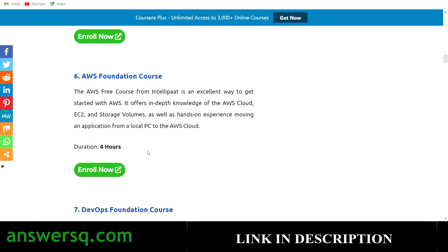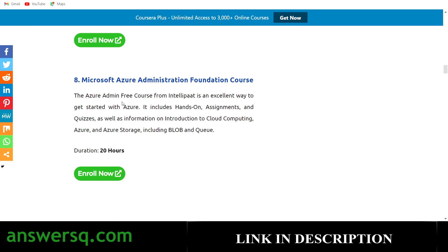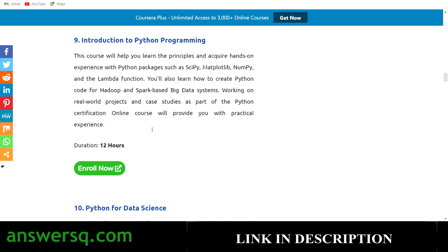The seventh is DevOps Foundation Course with 4 hours of content. The eighth is Microsoft Azure Administration Foundation Course with 20 hours of content. The ninth is Introduction to Python Programming — Python is one of the most powerful programming languages in the world, and this 12-hour course covers all the basics, making it ideal if you want to start learning Python.